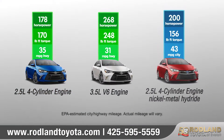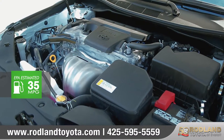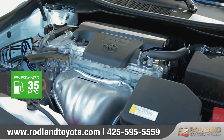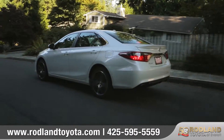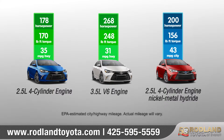Camry offers three engine choices to match your needs. The standard 2.5-liter four-cylinder offers up an EPA-estimated 35 miles per gallon on the highway. Or step up to the available 3.5-liter V6 for an impressive 268 horsepower. For eco-conscious drivers, Camry Hybrid gives you an impressive 200 horsepower that can still get up to 43 miles per gallon in the city.